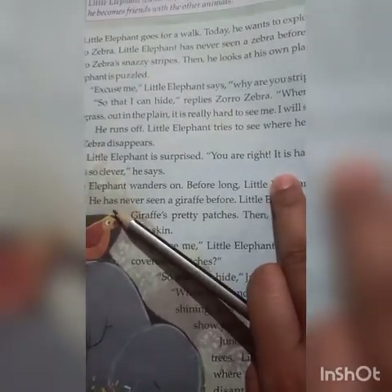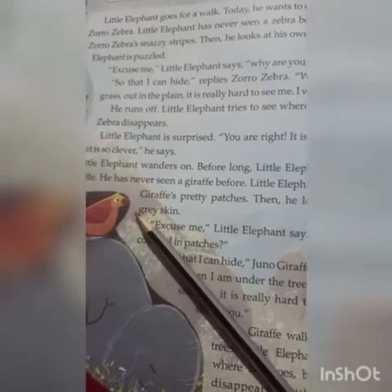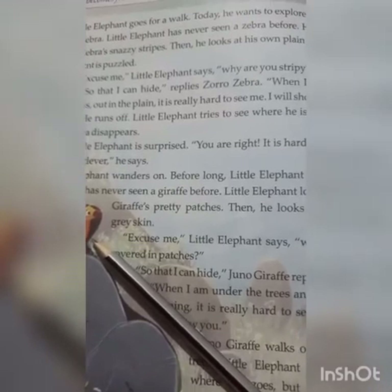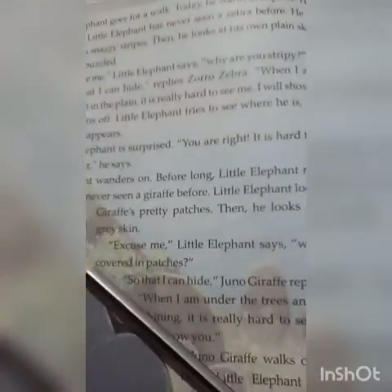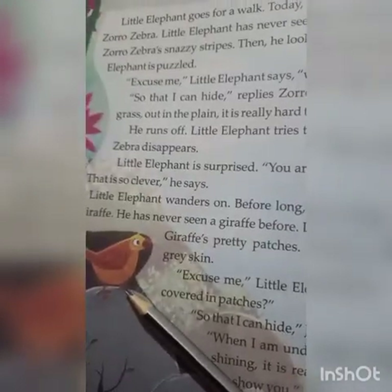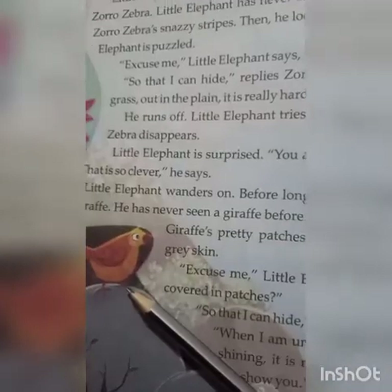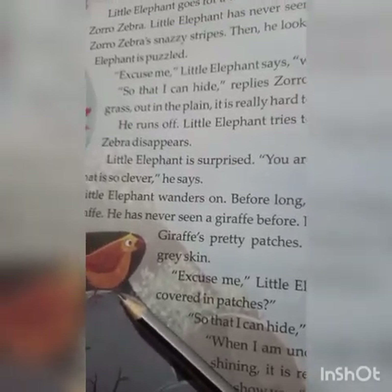The elephant asks the zebra why he has stripes on his body. The zebra says it is for hiding — if he is in the grass, he can hide there and no one will be able to see him clearly. He runs off and Little Elephant tries to see where he is, but Zoro Zebra disappears. The elephant went searching for him but could not find him. Little Elephant is surprised and says, 'You are right, it is hard to see you. That is so clever.'